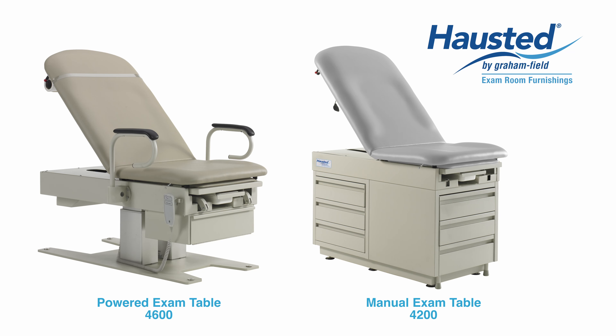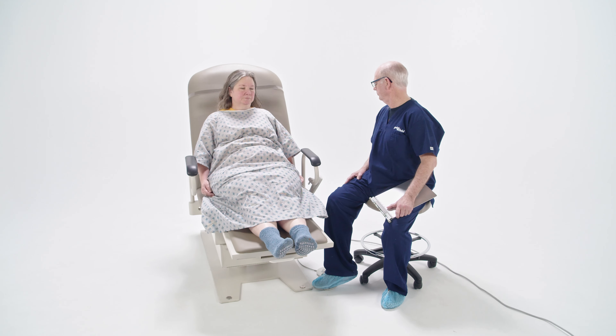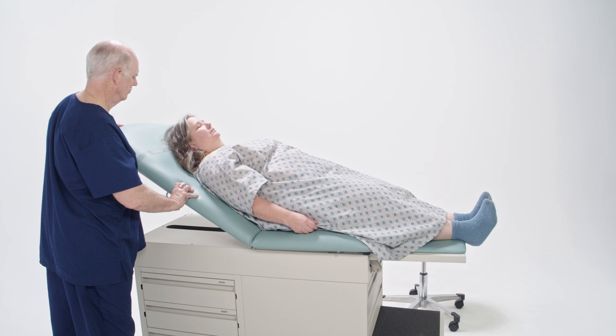Customize, refresh, and brighten your exam room with our Hausted exam tables, available in a vast assortment of fabric designs in both high-low powered and manual exam options.